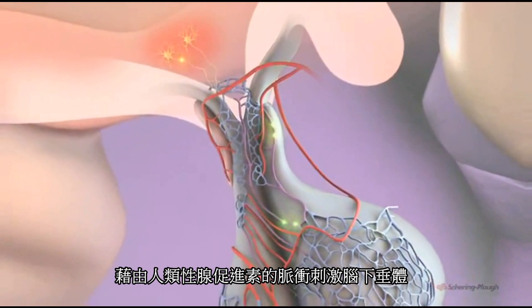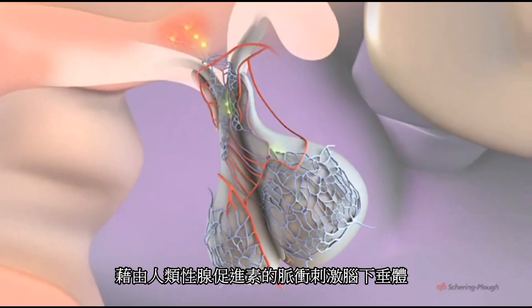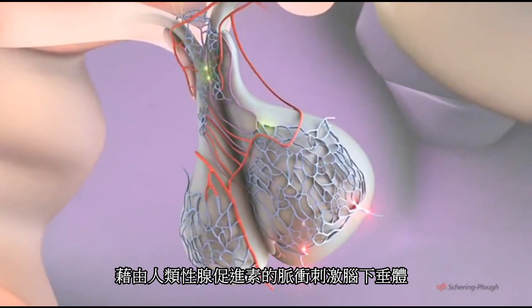Stimulated by pulses of gonadotrophin-releasing hormone, cells in the pituitary gland secrete another hormone, follicle-stimulating hormone, or FSH.